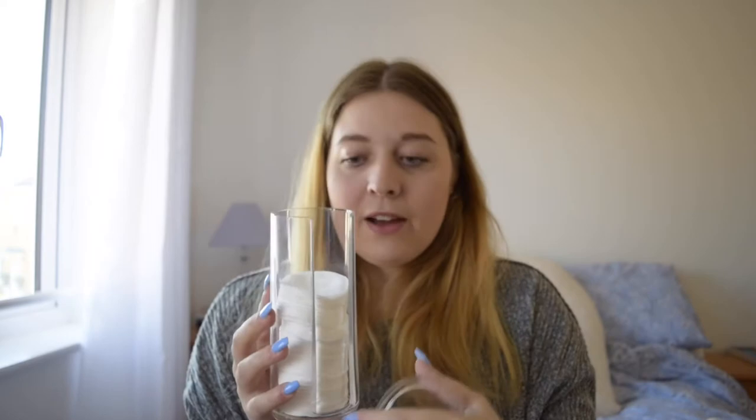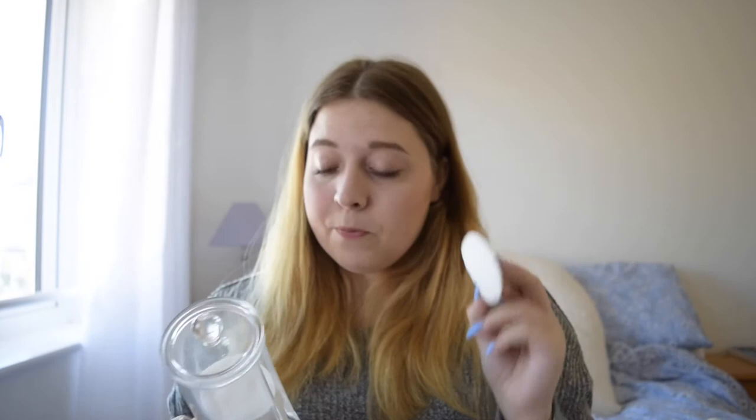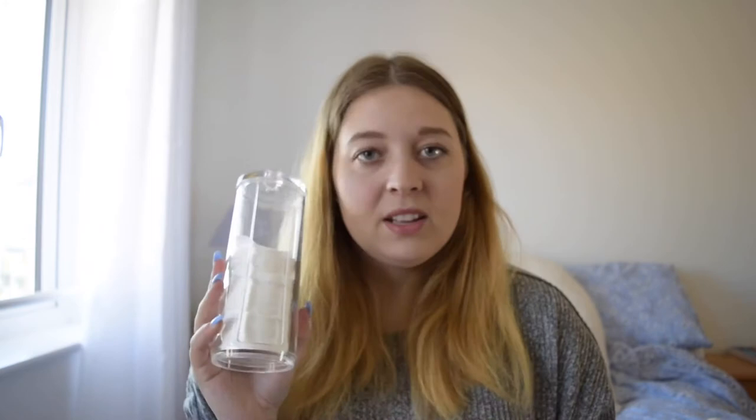You just store the pads inside, put the top back on, and restock when you need to. I find it so much easier than keeping them in the packet, since the packet doesn't usually offer easy access. Highly recommend.